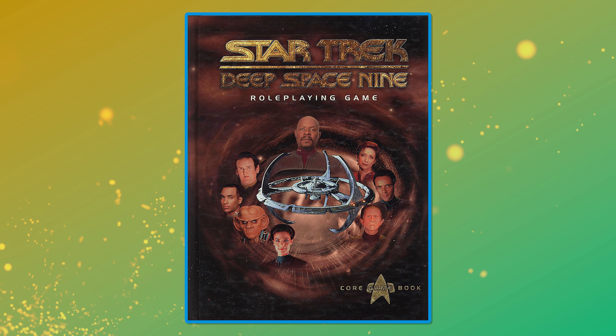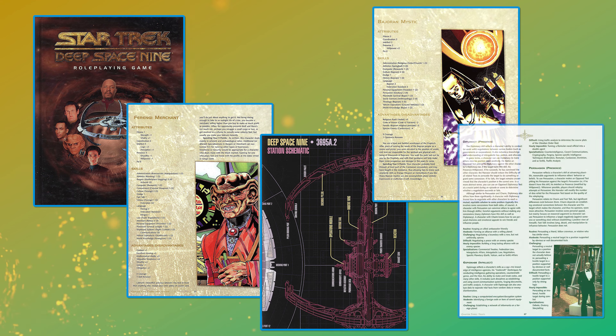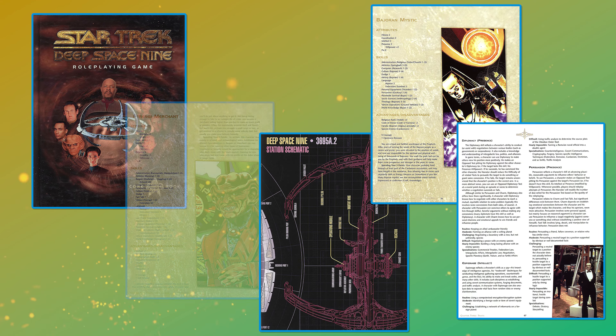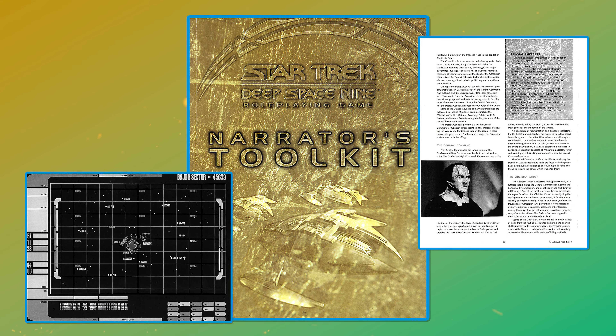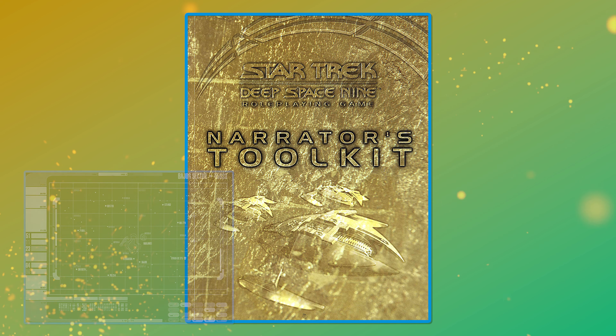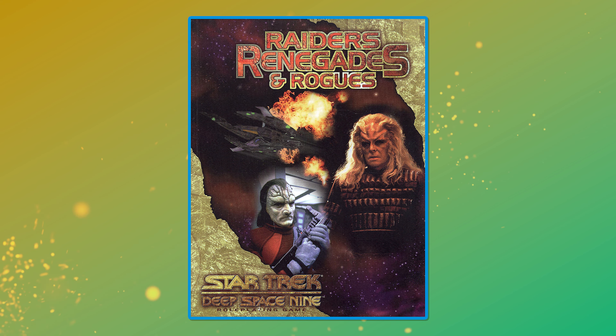In 1999, Last Unicorn produced Star Trek: Deep Space Nine — The Roleplaying Game. The DS9 RPG was far shorter-lived than its TNG stablemate, receiving only one core book and a couple of supplements. The line was headed up by veteran RPG designer Stephen S. Long, who had joined Last Unicorn to help develop the TNG game ahead of its launch at Gen Con. DS9 received a dedicated narrator's toolkit detailing lots of new information about Bajor, Cardassia, Ferenginar, and their respective peoples. A sourcebook — Raiders, Renegades and Rogues — was also released, focused on the life of an outlaw in the Star Trek setting.